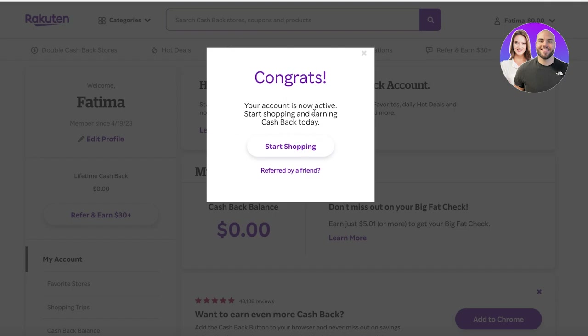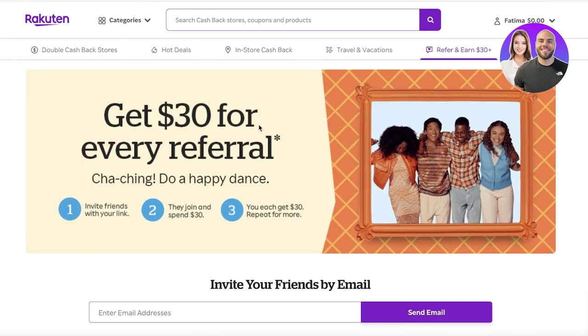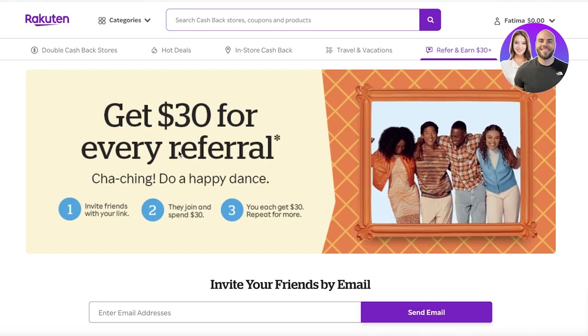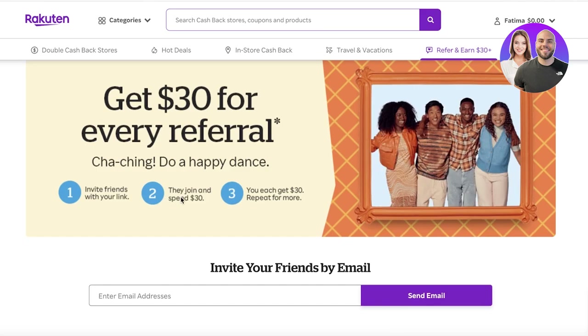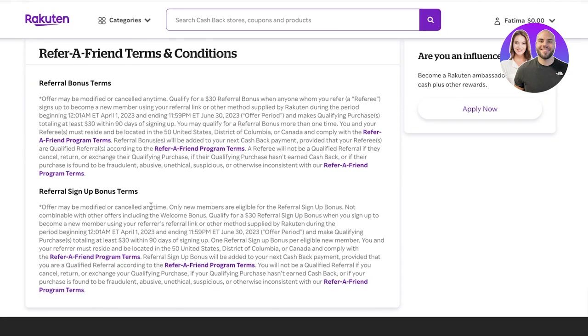Once your account is active, you'll see on the left side of your screen 'Lifetime Cashback' and 'Refer and Earn $30+.' Click on 'Refer and Earn' and you get $30 for every referral. Invite your friends with your link — when they join and spend, you get $30. There are terms: the person needs to purchase products worth at least $30 within the first three months.